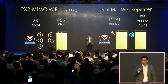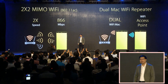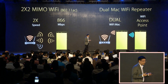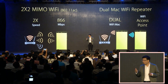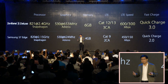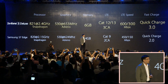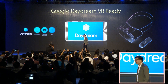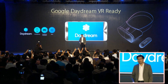With 2x2 MU-MIMO Wi-Fi, we give you twice the speed. In a pure Wi-Fi environment, our dual-MAC Wi-Fi gives you the ability to share internet with anyone you wish. Our connectivity beats a top computer in every way possible. One more thing — this powerful super phone is VR ready and certified for Google Daydream.